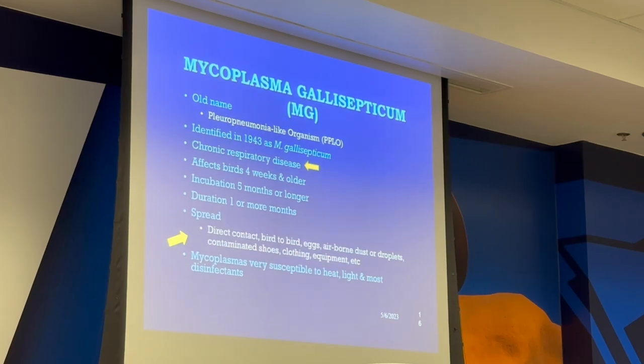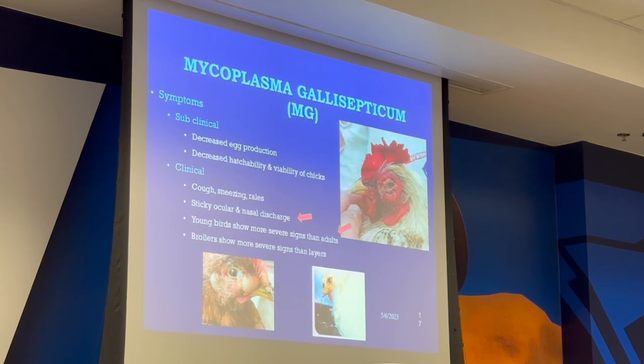Mycoplasma gallisepticum (MG) was identified in 1943. It's a chronic respiratory disease affecting birds four weeks and older, with incubations of five months or longer, duration one or more months. Spread by direct contact bird to bird, eggs, airborne dust or droplets, and contaminated shoes and equipment. Mycoplasma is very susceptible to heat, light, and most disinfectants. Symptoms: decreased egg production, decreased hatchability and viability of chicks, coughs, sneezes, rattles, sticky ocular and nasal discharge. Young birds show more severe signs than adults.